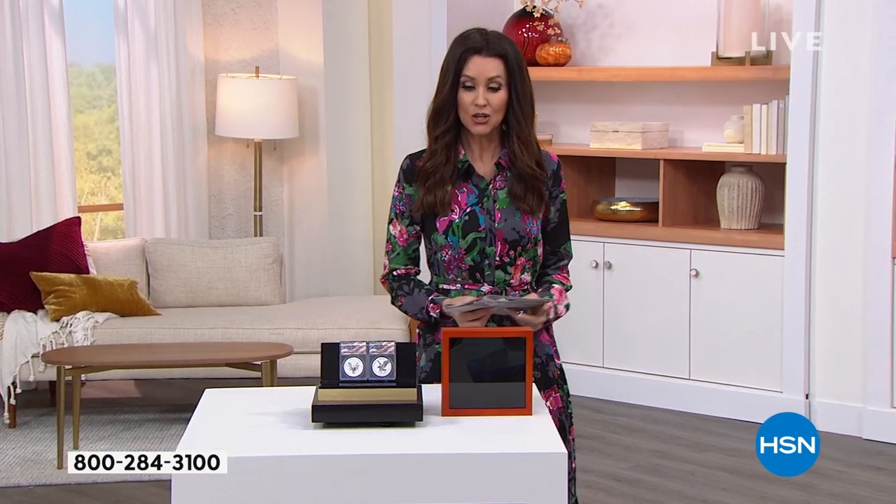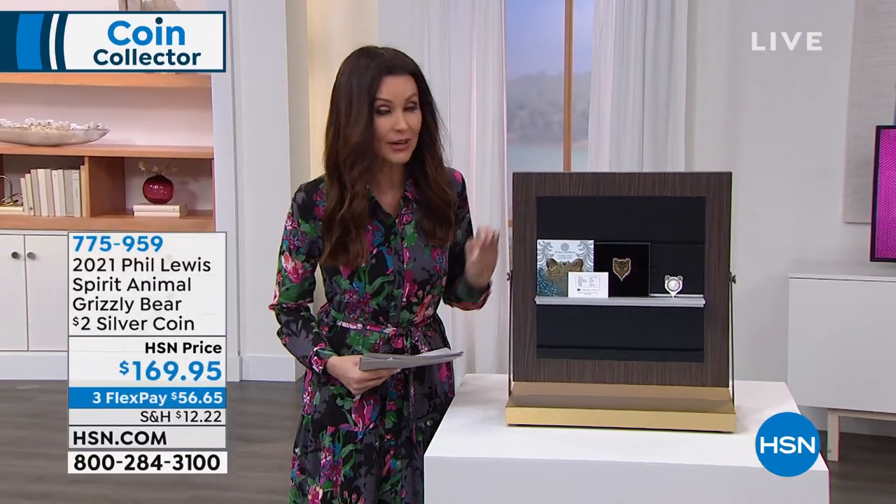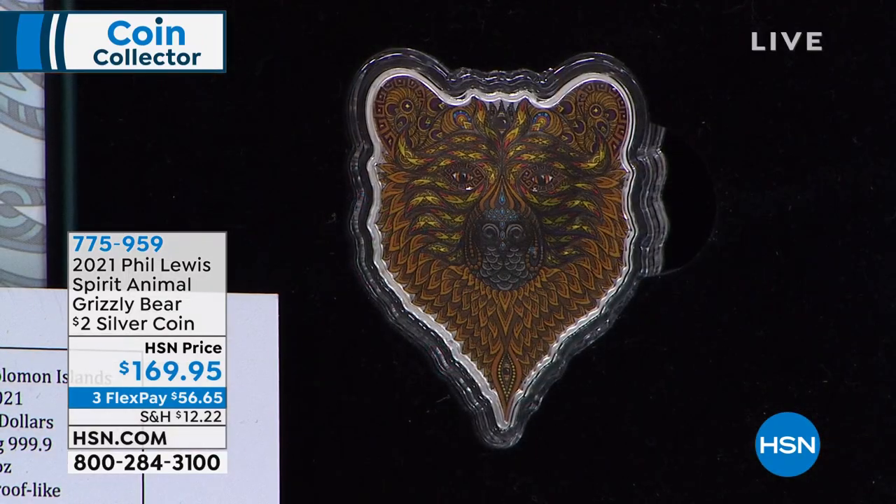You are in the right place at the right time. With anything here at HSN, you're welcome to watch and listen and learn, but you can also go to hsn.com and shop for anything that you see. First, I want to introduce you to our resident numismatist — his name is Mike Mezak, and he is the expert.